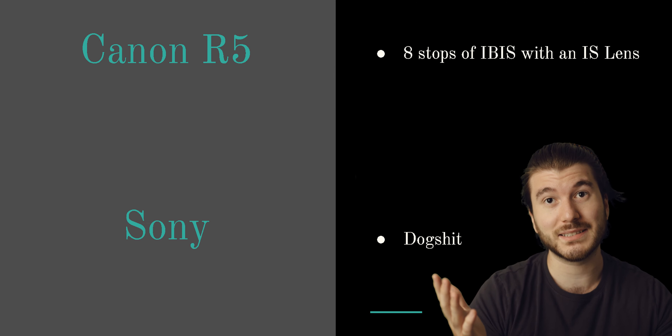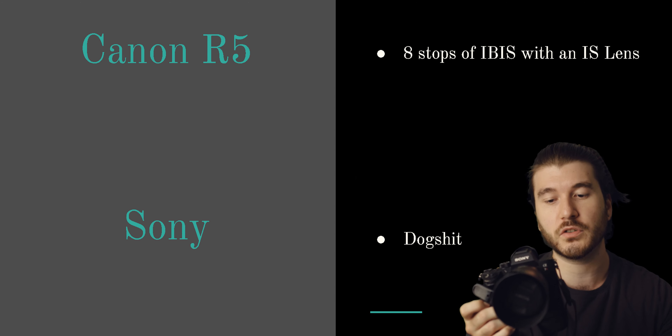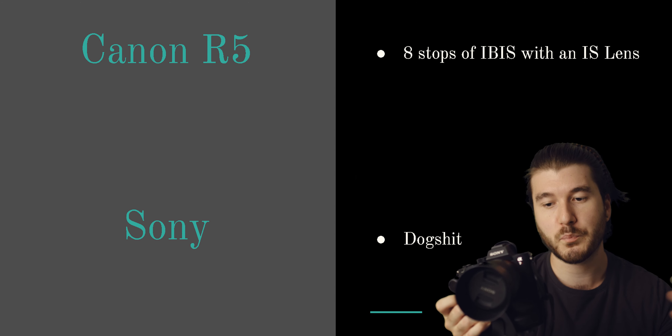Next thing we're going to talk about is stabilization. The Canon R5 does 8 stops of IBIS with an image-stabilized lens, which is amazing. When it comes to Sony's cameras, they're all terrible — honestly, the stabilization on these cameras is pretty much nonexistent.